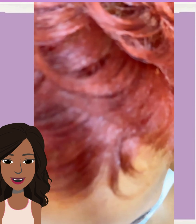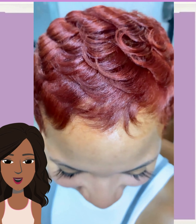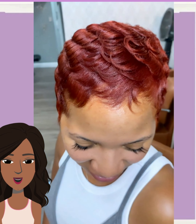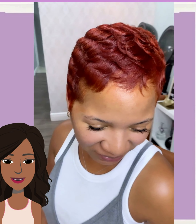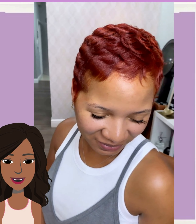Oh, beautiful red pixie! This is gorgeous — this color. Two of my favorite hair trends for 2023: definitely platinum, and then the red copper tone. So pretty.